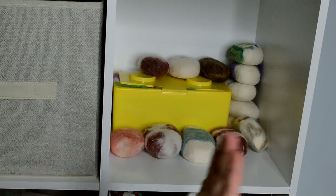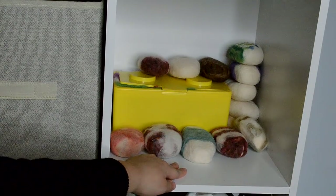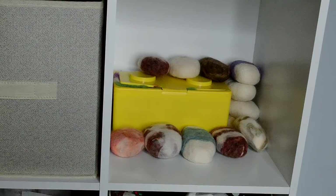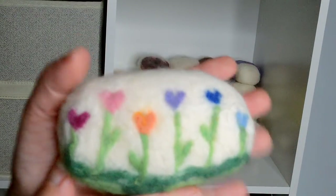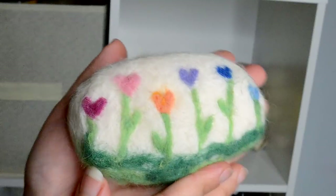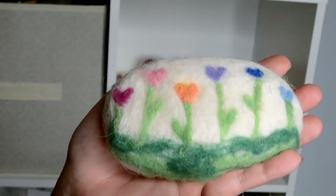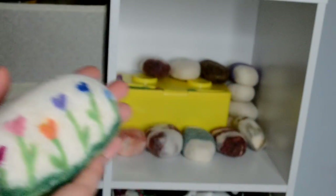This is the soap section. Me and my mom felted these soaps. I'll show you the one that I made — I call this the heart garden, the garden of love. I made this design with a needle and you felt. This helps exfoliate your skin.